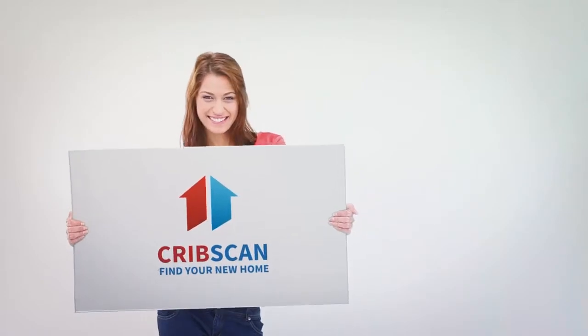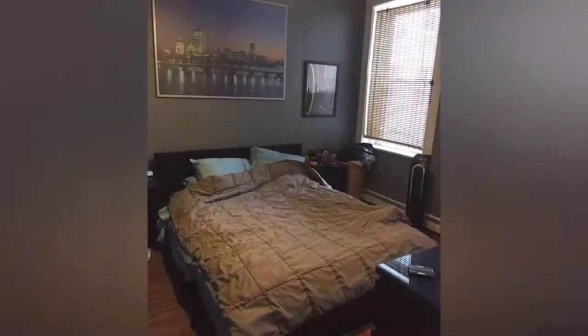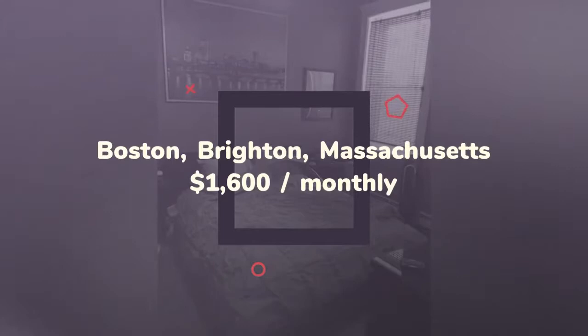Cribscan presents this beautiful rental in Boston. An amazing second floor front facing one bedroom apartment that includes heat and hot water in the rent, within a condo building located near Cleveland Circle Boston on Ransom Road.